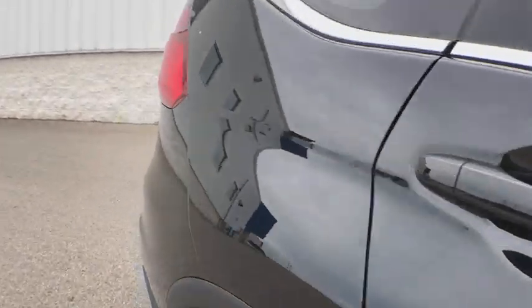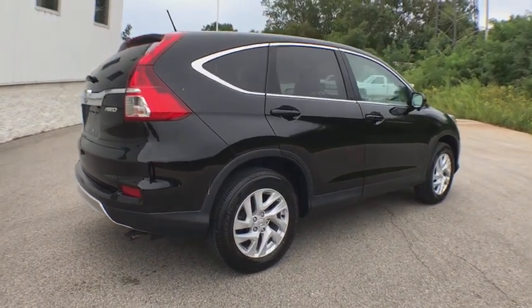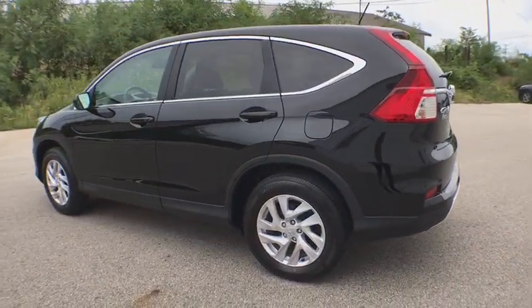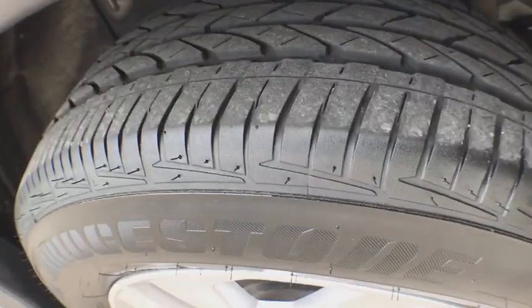This vehicle has less than 20,000 miles. Here are some of this vehicle's great options: keyless entry, backup camera, Bluetooth, fog lights, trip computer, compass, electronic stability control, outside temperature gauge, tachometer, and day and night rear view mirror.